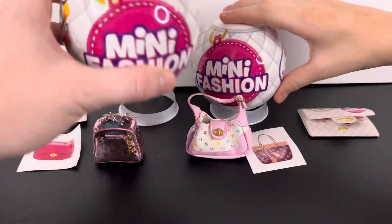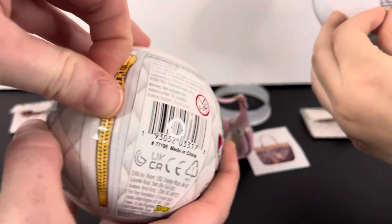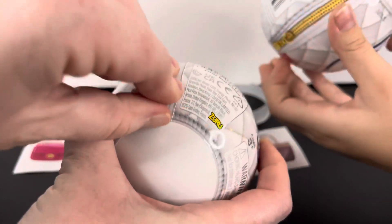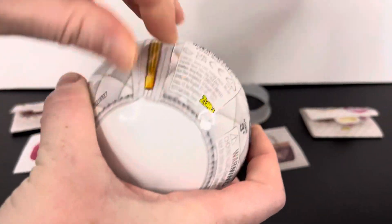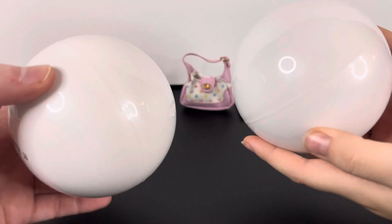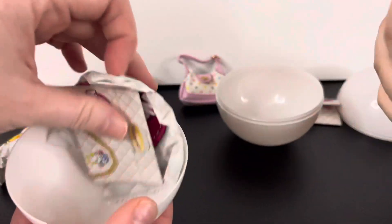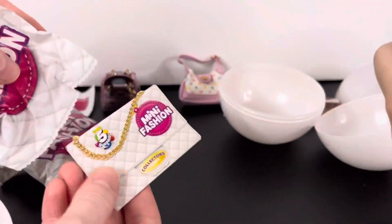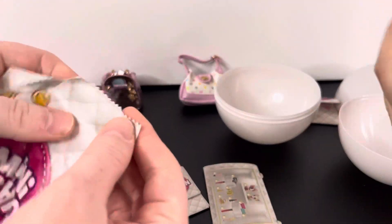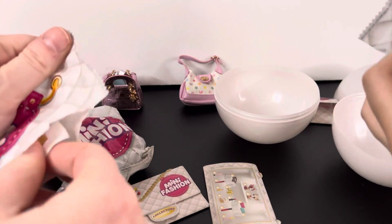Now let's open our next ball. Here's our list and I have two bags. Hopefully we get the rare ones this time — I really hope I get the ring, I really want it.